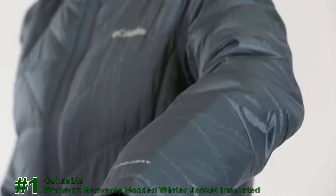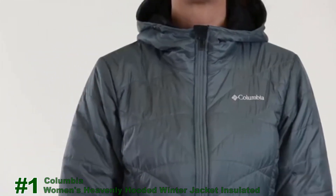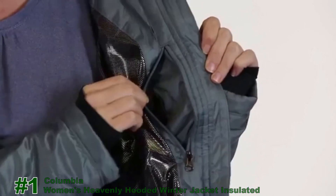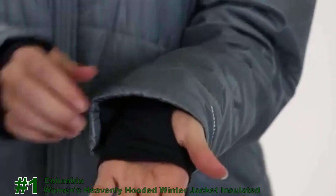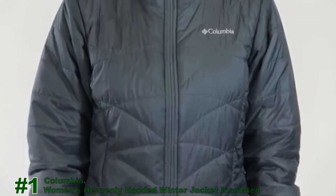For protection, the jacket's OmniShield treated shell resists rain and stains. The jacket also incorporates 80-gram OmniHeat insulation, a two-way center front zipper, an interior security pocket, zip-closed pockets, comfort cuffs, and thumb holes. The hooded jacket is a mighty weapon in taking on the seasonal elements.